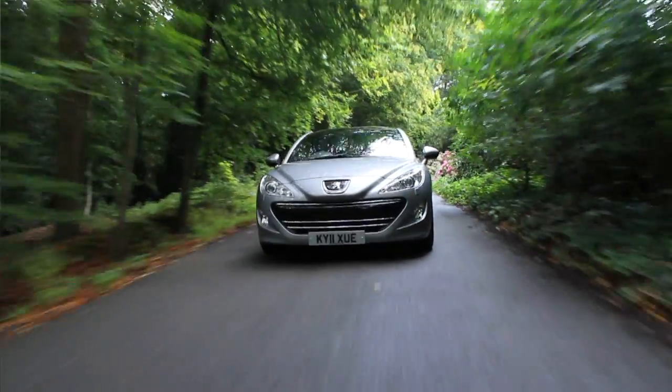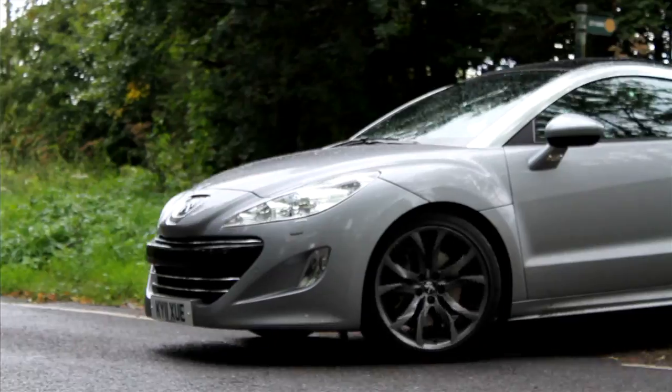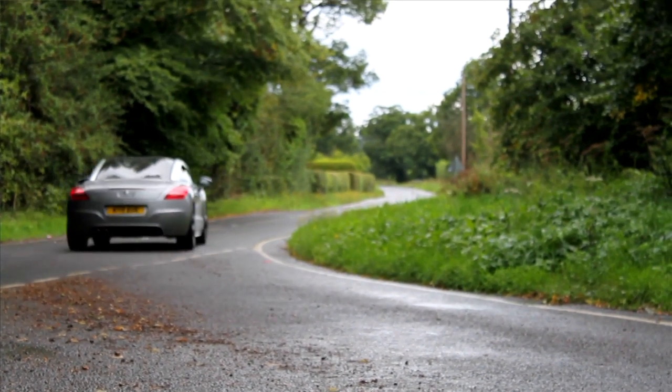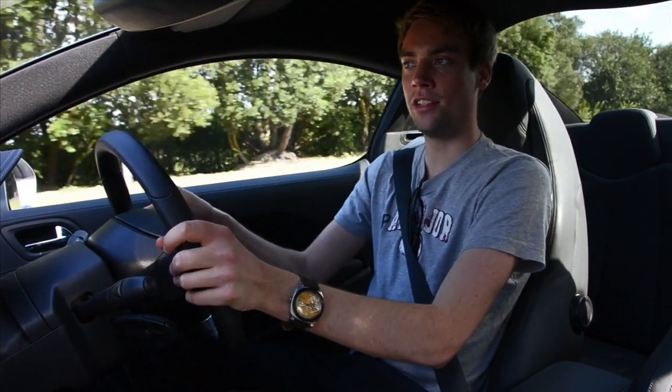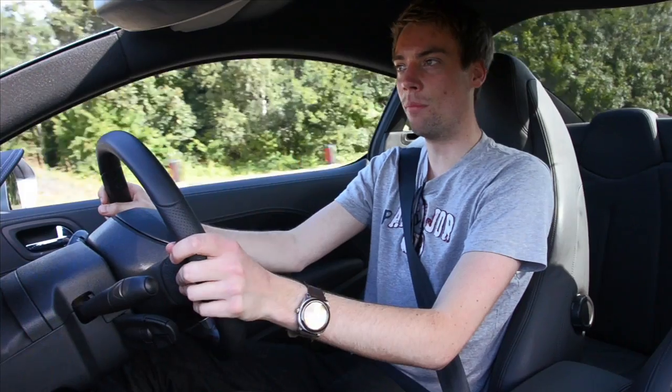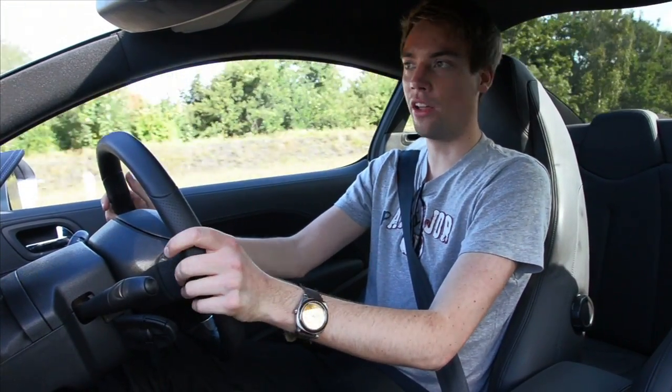The car we're testing is the THP200 model — that's a 1.6 litre turbocharged petrol unit, the same one that's used in the Mini Cooper S. There are smaller engines available with 156bhp petrol or 163bhp diesel, but if you want to get with the sporting character of the car, this is the engine to have. The turbocharger kicks in at about 2000rpm and is really linear with its power delivery. It does fizzle out nearer the top, but that's to be expected with a smaller unit like this.